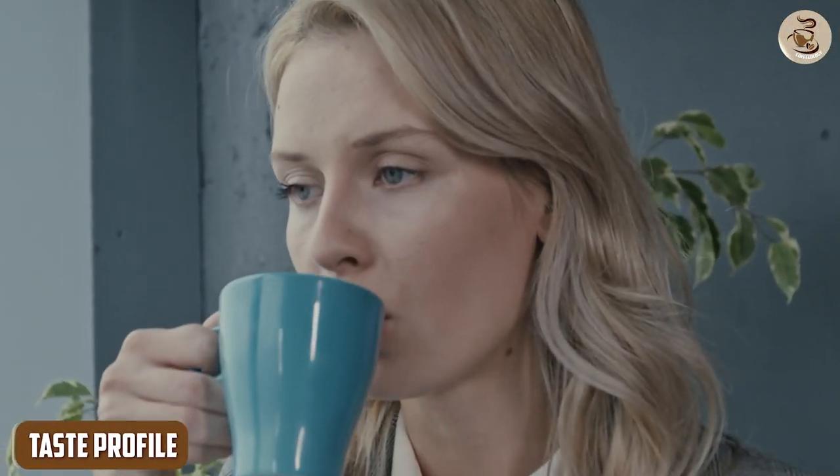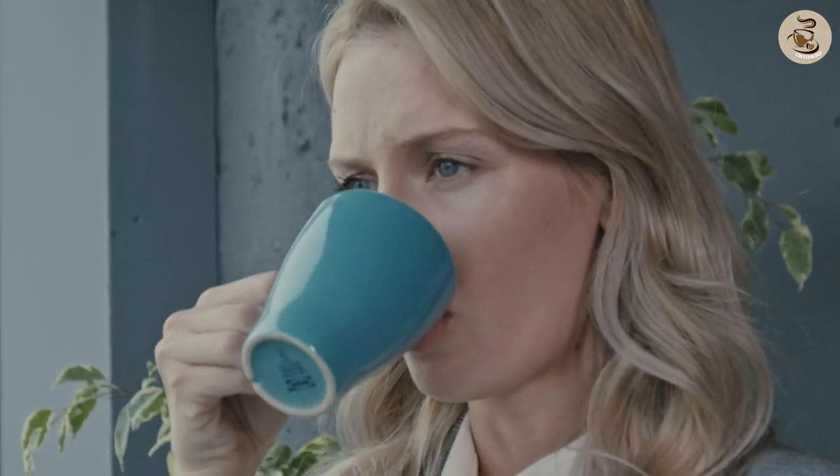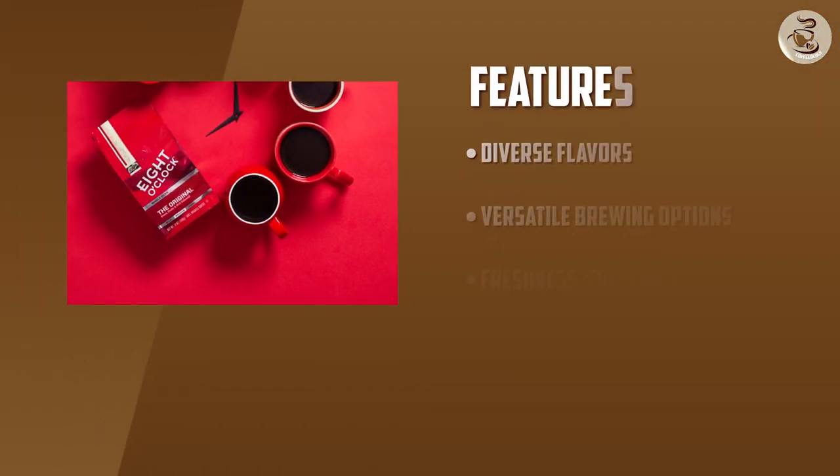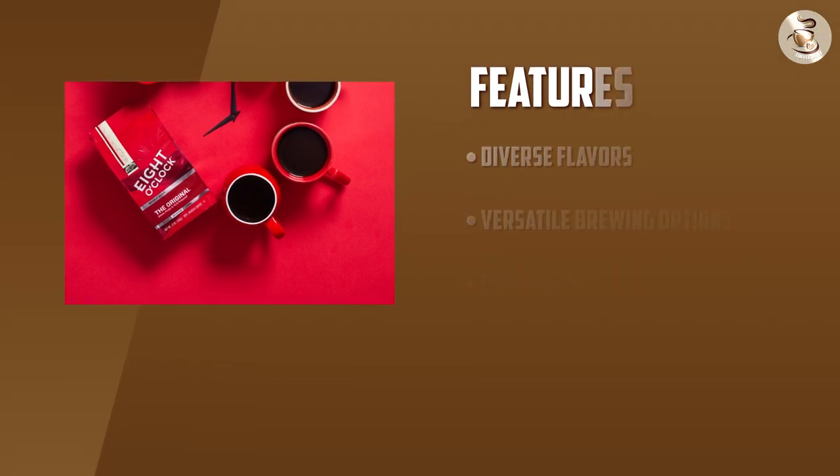When it comes to taste, 8 O'Clock whole bean coffee offers a harmonious balance of flavor notes. The exact taste profile may vary depending on the specific blend, but you can expect a smooth and well-rounded cup of coffee. From bold and robust to subtle and nuanced, 8 O'Clock has options to cater to different palates.